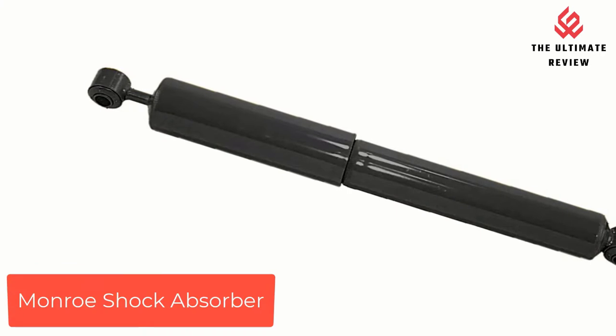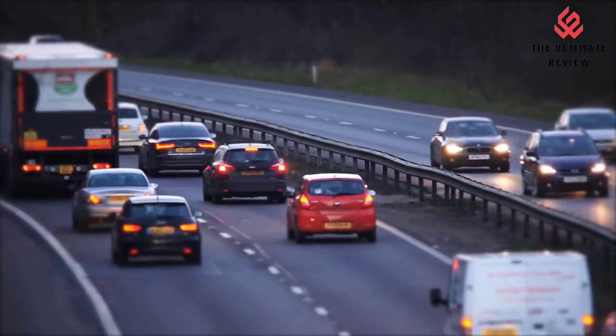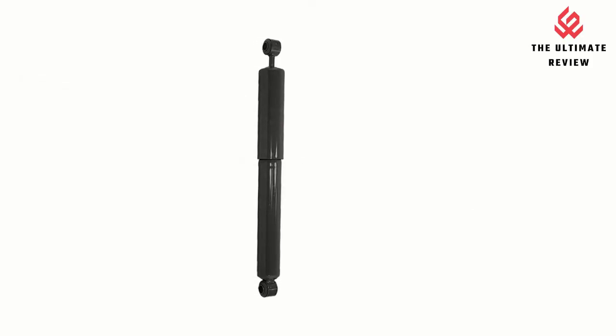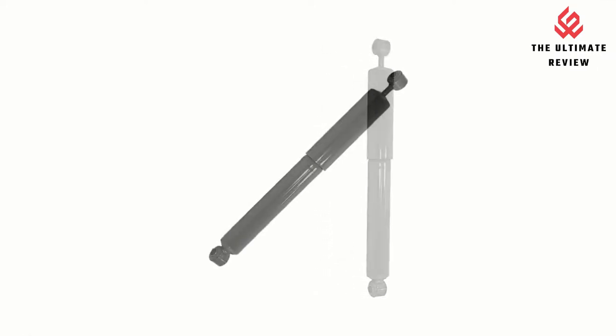Number 2: Monroe Shock Absorber. Features a robust hydraulic lockout that prevents overextension of the suspension, top-out of the piston, and averts damage to the seal assembly. A PTFE coated bearing reduces friction during operation between the rod and rod guide, improving durability.